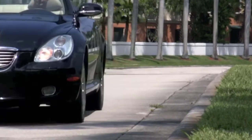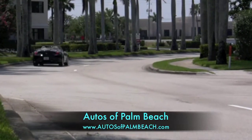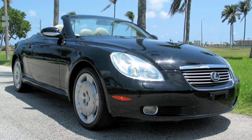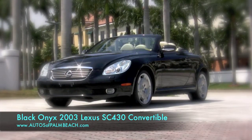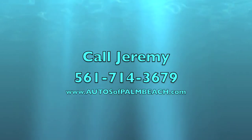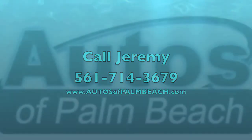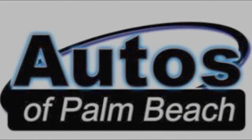Be sure to visit the Autos of Palm Beach website to look at over 70 photos, examine the history report, and see the price of this stylish Black Onyx 2003 Lexus SC430 from Autos of Palm Beach. Then call Jeremy at 561-714-3679. See you next time.